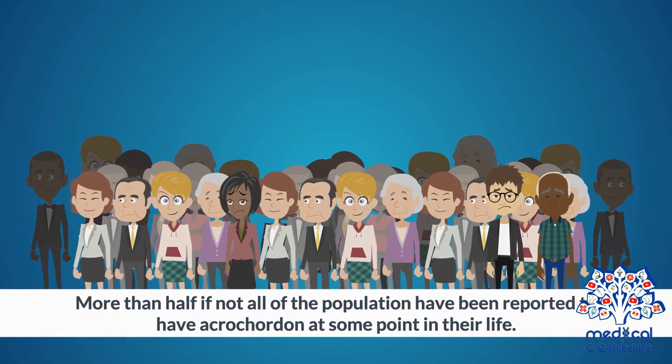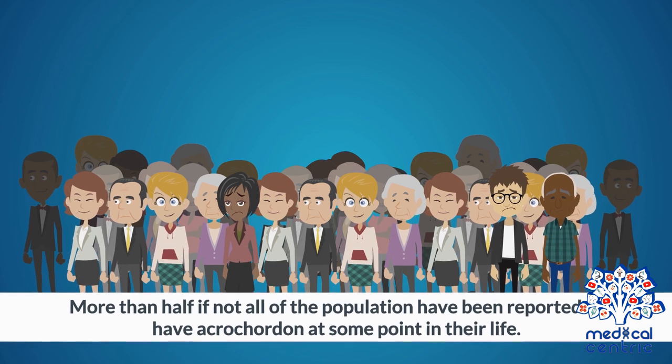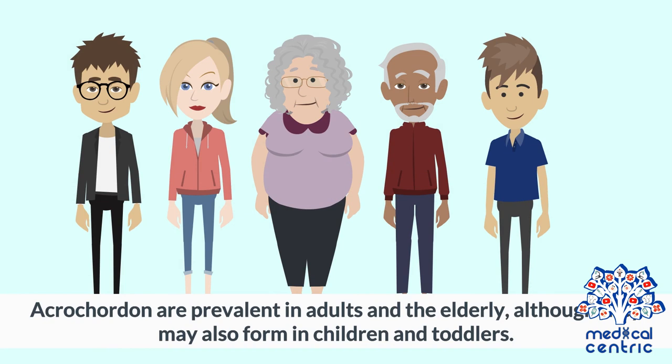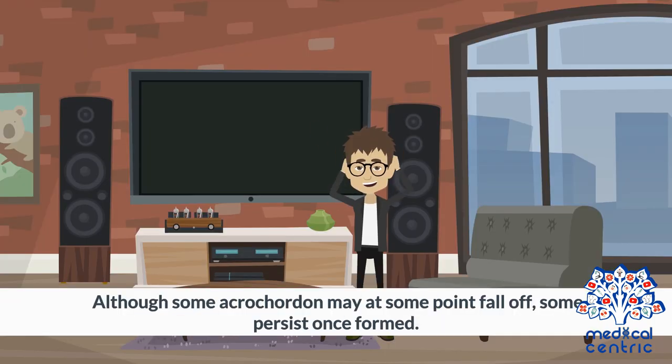More than half, if not all, of the population have been reported to have Acrocordon at some point in their life. Acrocordon are prevalent in adults and the elderly, although they may also form in children and toddlers. They are painless and harmless, but can be very annoying. Although some Acrocordon may at some point fall off, some persist once formed.